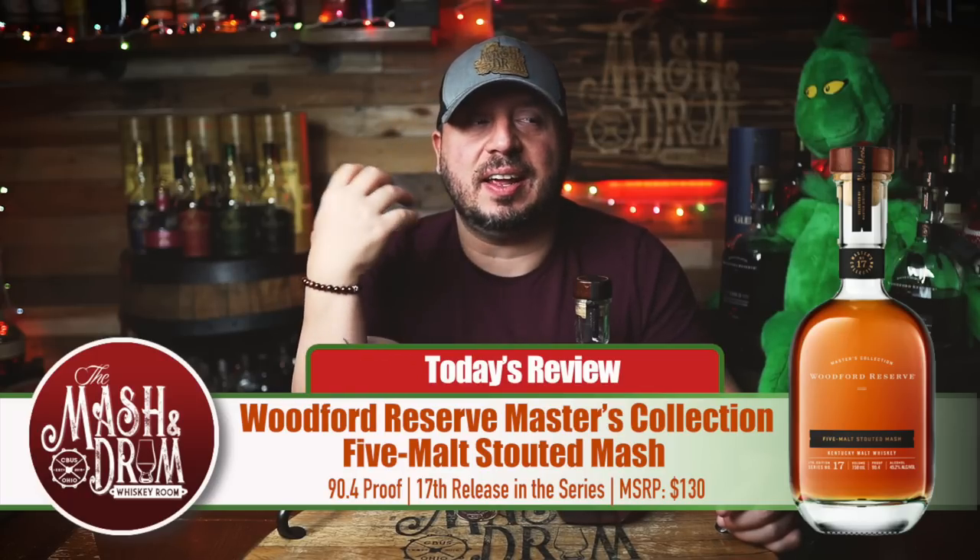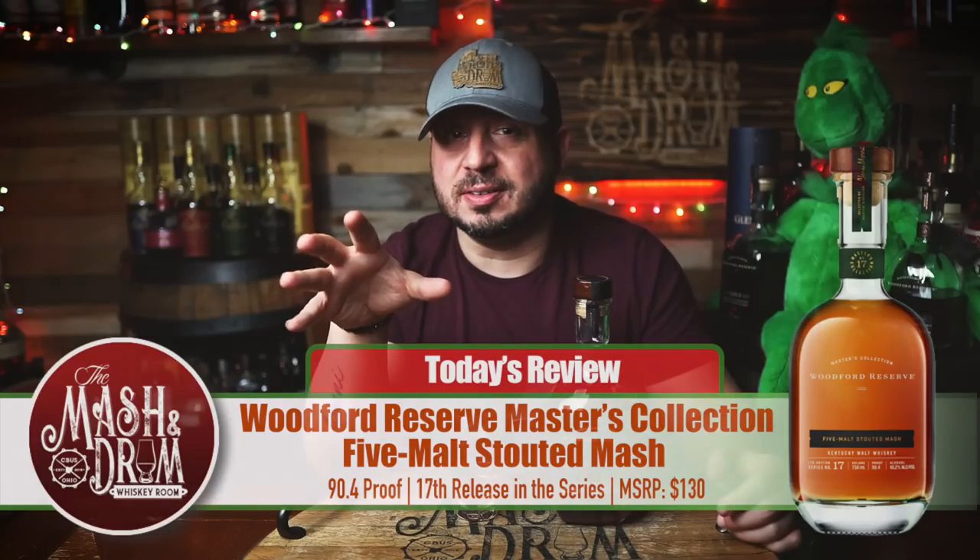The nose is very malt forward. Very, very malty — but malty to the point where it smells like Play-Doh. If any of you have kids or grew up with Play-Doh, it smells like Play-Doh. It's a nostalgic smell but it's not a smell I want in my whiskey. There is a nuttiness to it, the maltiness is there, but the one thing that saves the nose is you get a little bit of milk chocolate — but that malty Play-Doh note just kind of overpowers it.